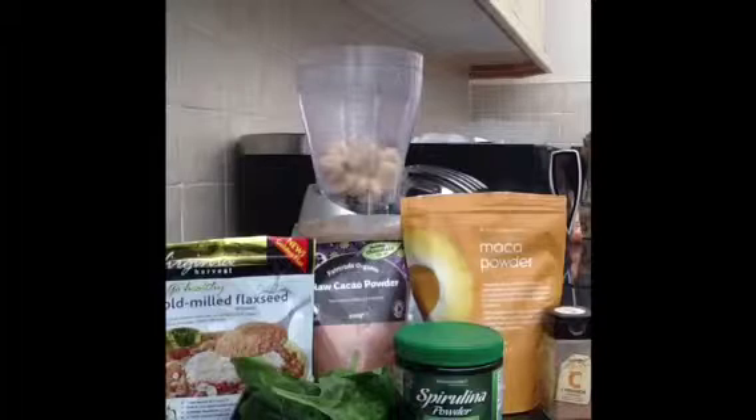I typically use the same ingredients when I make my green smoothies. I normally use a frozen banana, which I think works better than a normal banana. I use spinach because that's good for my iron levels. And then as my boosters, I use maca powder, which is a Peruvian root good for balancing hormones. I use cacao powder, which is good for flavor and very low in fat. And I use cold milled flaxseed, which is very high in fiber and omega 3, and adds a bit of texture if you want it chunkier.